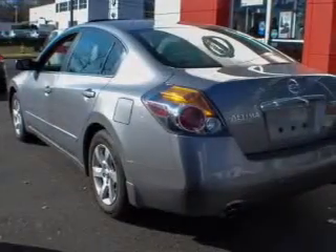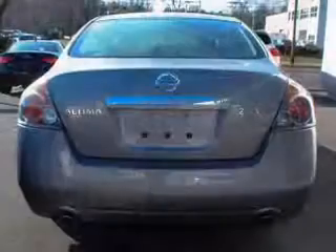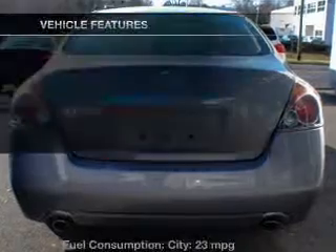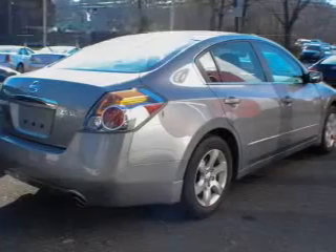You will appreciate the safety feature of anti-lock brakes. This car has separate passenger temperature controls. The sunroof lets fresh air in. And with these notable features, you won't want to miss out on the opportunity to own this amazing ride.